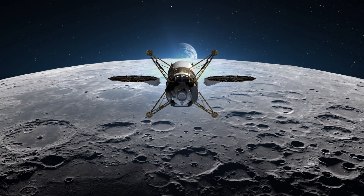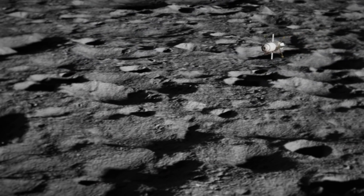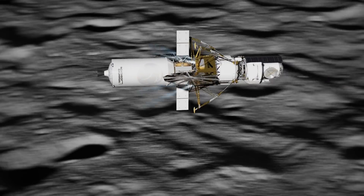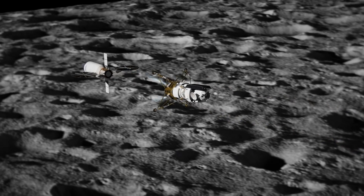This transfer element takes the ascent element and the descent element from a deep-space staging orbit down to orbit around the moon, where the descent element can then land the ascent element on the surface of the moon. And of course, us at Draper have been working in guidance, navigation, and control and avionics solutions.